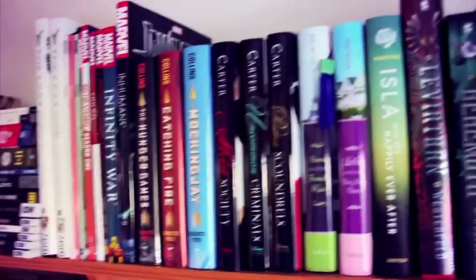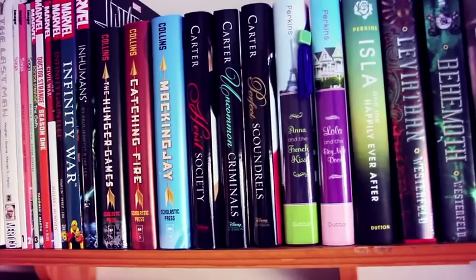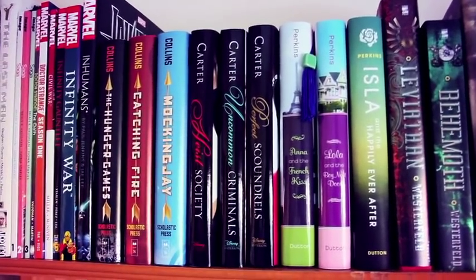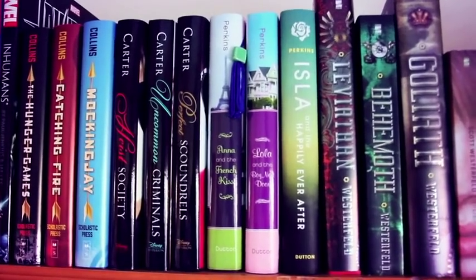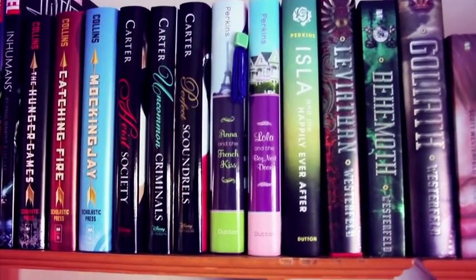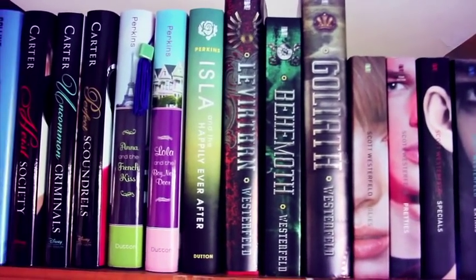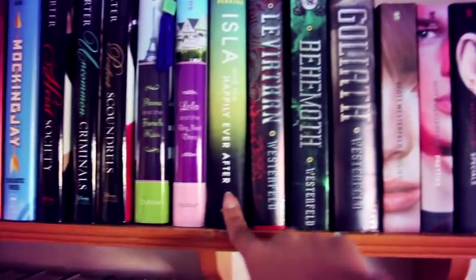Continuing on, we have The Hunger Games by Suzanne Collins: The Hunger Games, Catching Fire, and Mockingjay. I have yet to watch the Mockingjay movie — maybe I'll wait till the second part comes out. Beside that is the Heist Society series by Ally Carter: Heist Society, Uncommon Criminals, and Perfect Scoundrels. Then we have Anna and the French Kiss by Stephanie Perkins, Lola and the Boy Next Door, and Isla and the Happily Ever After — though the third book has a different look from the others.